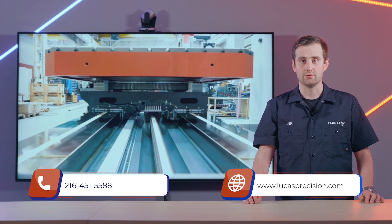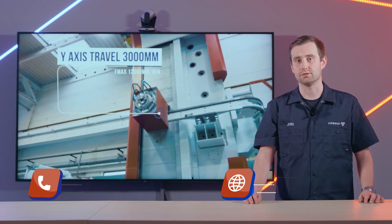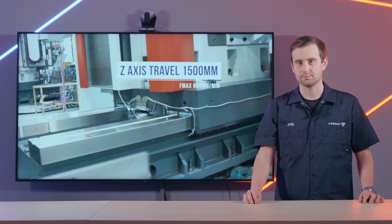So treat yourself with a new highly productive boring mill and increase your productivity. Thank you very much for watching and I wish you all the best. Bye bye.